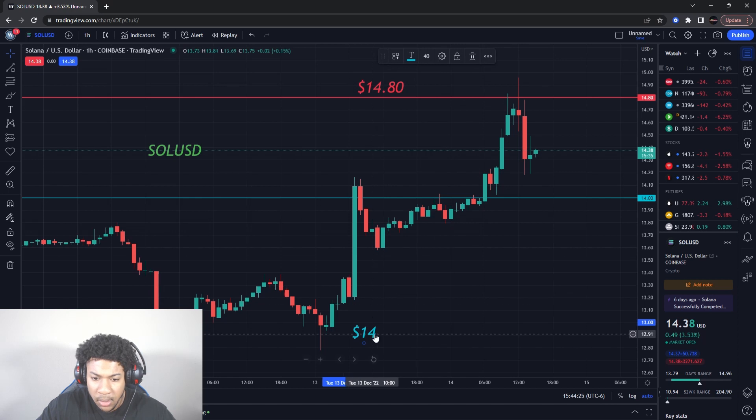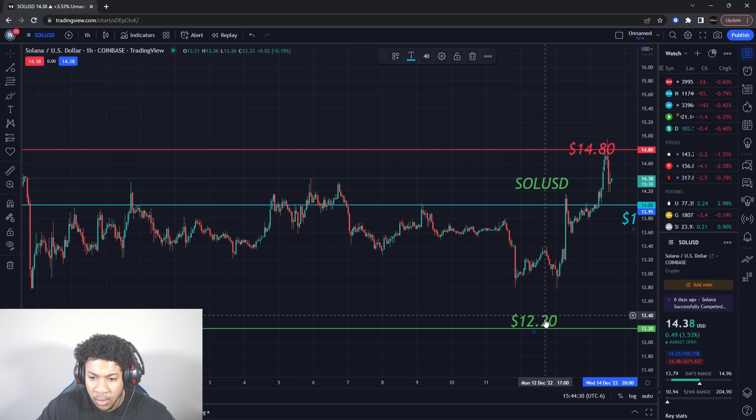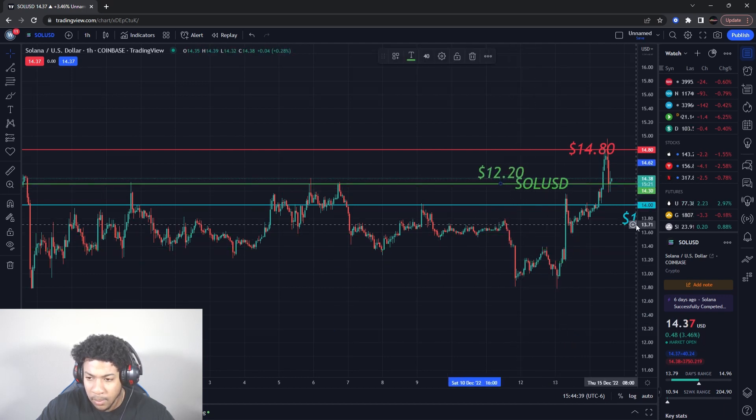$14 is our new support level. I did have a buying level down at $12.20, but that was only if that support level was going to break. Support never broke, so what we have to do is move this buying level up.